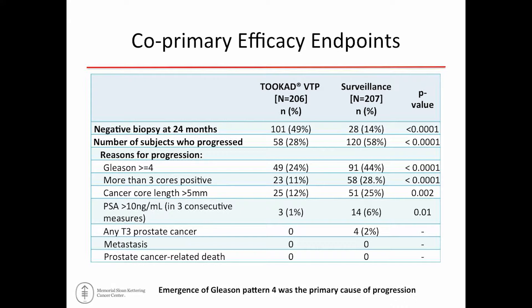For the co-primary endpoint of negative biopsy at 24 months: far more patients in the treatment arm — about half — had a negative prostate biopsy compared to the surveillance group, where only a small minority had a negative biopsy. For the progression endpoint, most progression events were based on biopsy features rather than PSA or clinical progression. Regardless of which individual characteristic drove progression, outcomes all favored patients treated with photodynamic therapy.